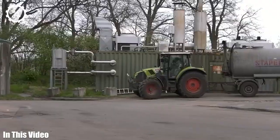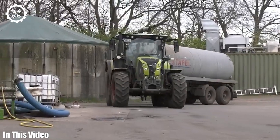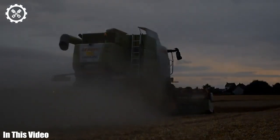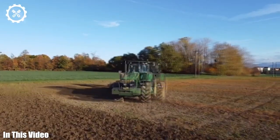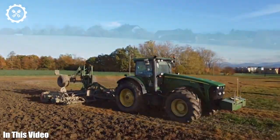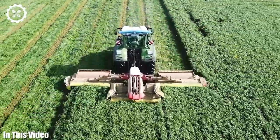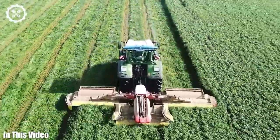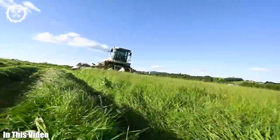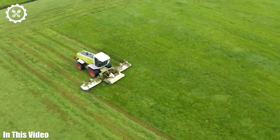Welcome back to our channel, your passport to the captivating world of agriculture machinery. In each episode, we'll embark on a thrilling journey to explore the intricate workings, the groundbreaking innovations, and the remarkable individuals that define the agriculture industry. From the historical milestones that have shaped farming to the cutting-edge technology that propels it into the future, we're here to celebrate it all. Join us as we uncover the mysteries and marvels of agriculture machinery.